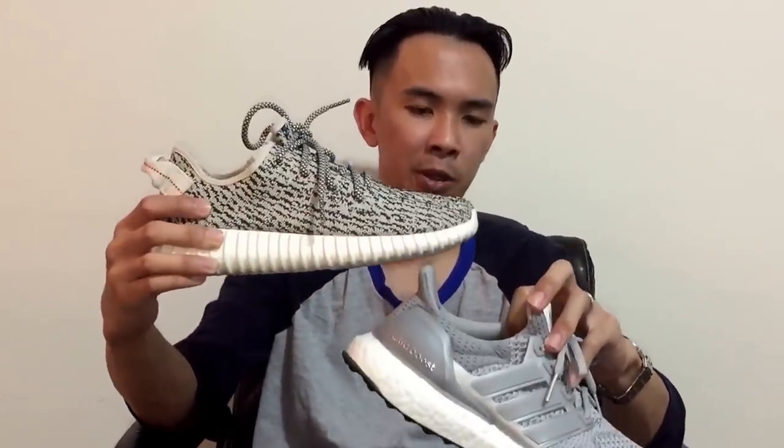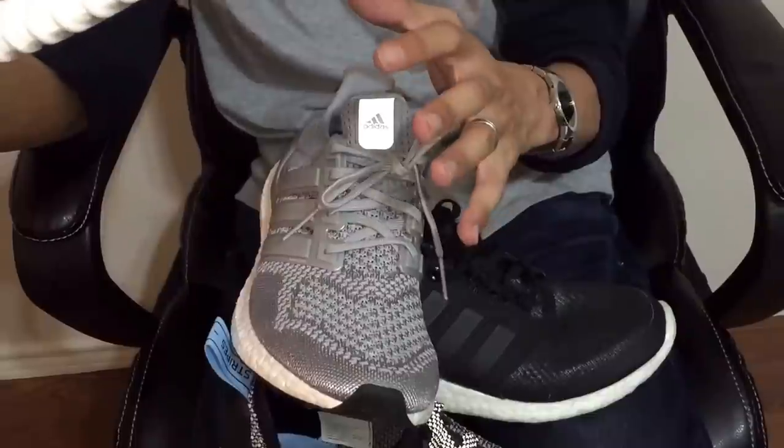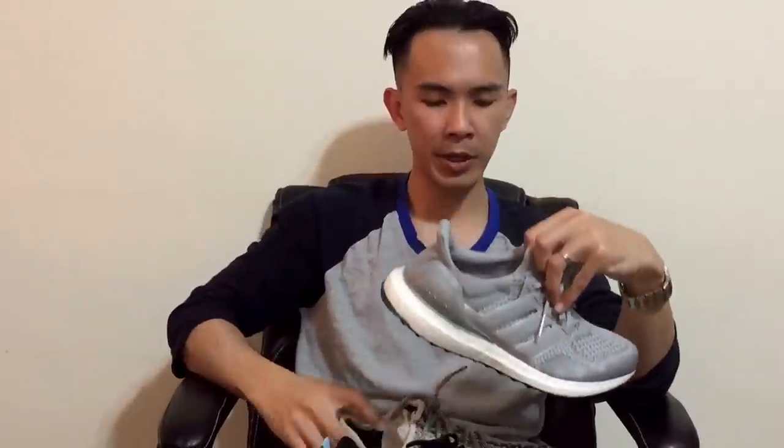I'm not gonna pay $180 for it because I don't feel the Ultra Boost is worth that. Now the Yeezy is definitely worth $200 because I feel it's more comfortable — the Ultra Boost is very tight and hugs your foot too much. I probably have to go up a size so it doesn't feel so snug. The Yeezy has Primeknit material and I got a size 8 — I'm true to size 7.5 — and with the Primeknit it's a lot wider so it doesn't hug my foot as tightly, making it more comfortable.